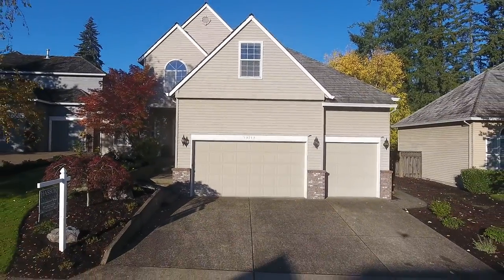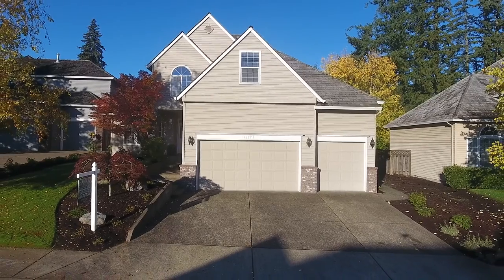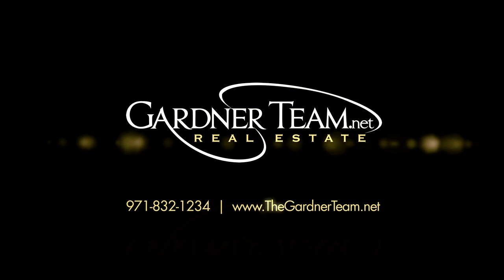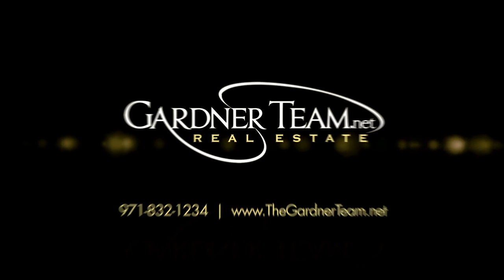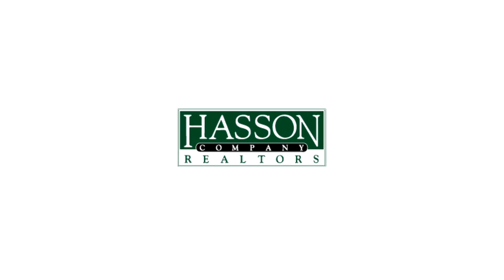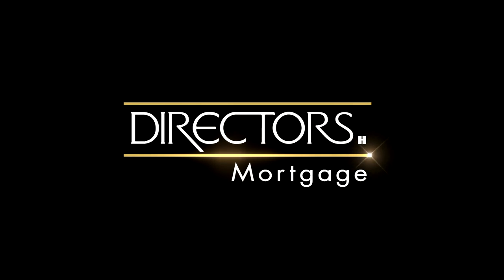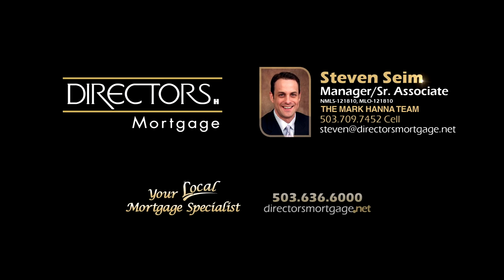This is just a preview — there's so much more for you to see. To schedule your own personal tour, please contact Jason and Amber Gardner at 971-832-1234 or visit them online at gardnerteam.net. For financing options, contact Steven Syme with the Mark Hanna team at Director's Mortgage.